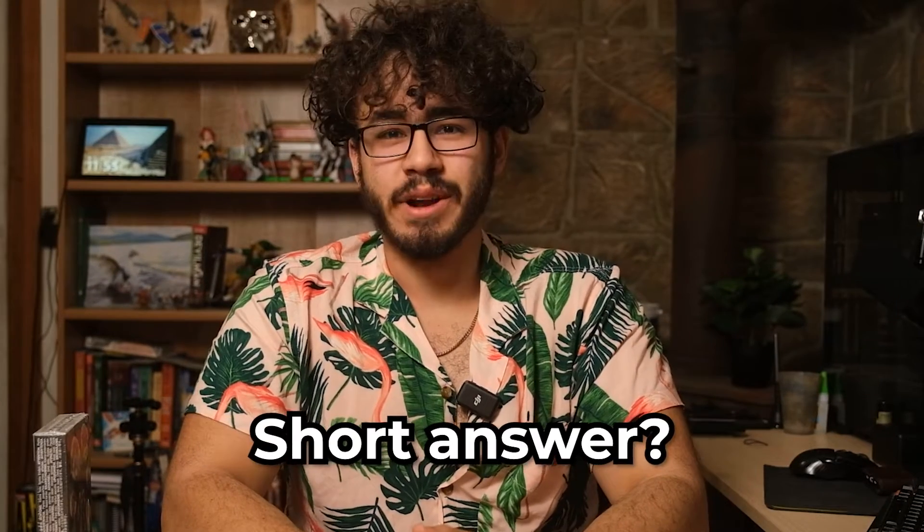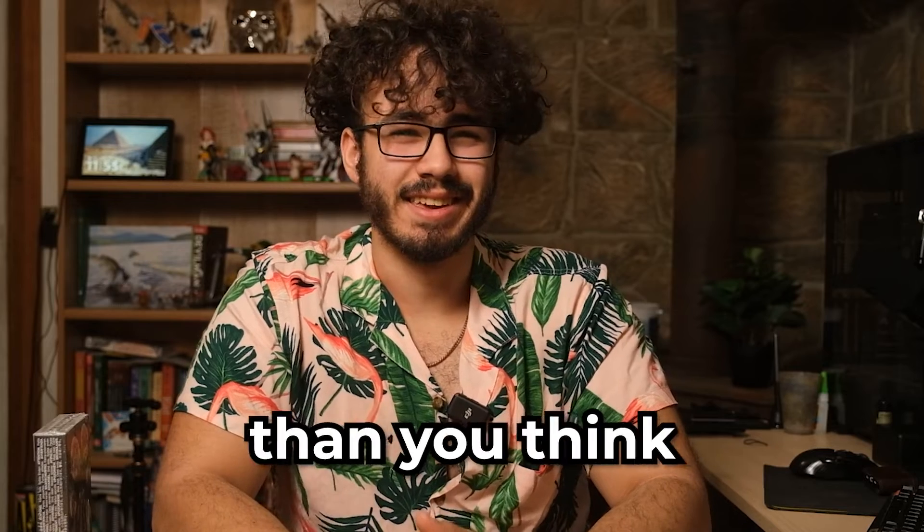Should you get Warhammer Plus? Short answer, yes. Long answer, it's a bit more complicated than you'd think. I'm your host Jonathan, always trying to teeter the line of a family-friendly video. Welcome to Man and Potion Tabletop.